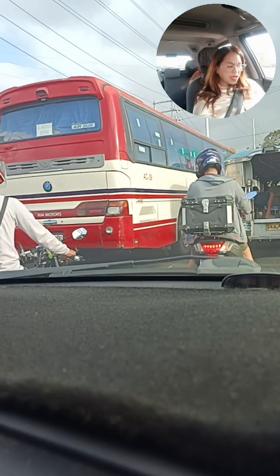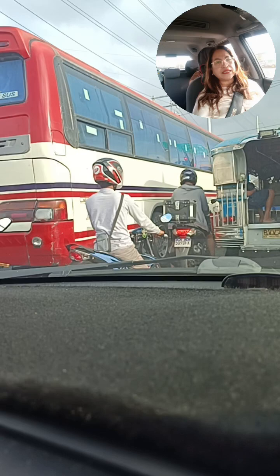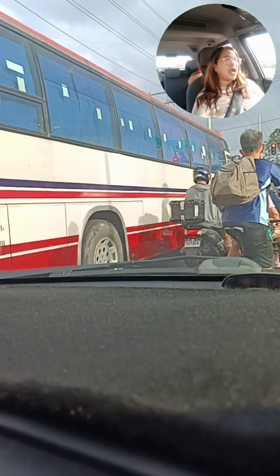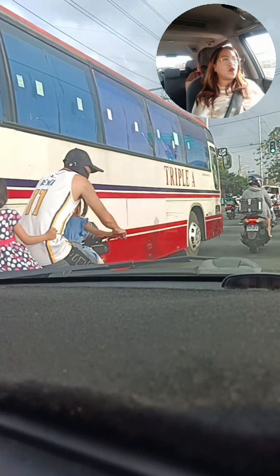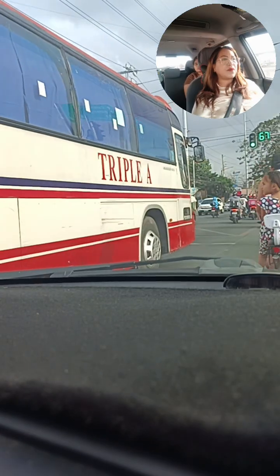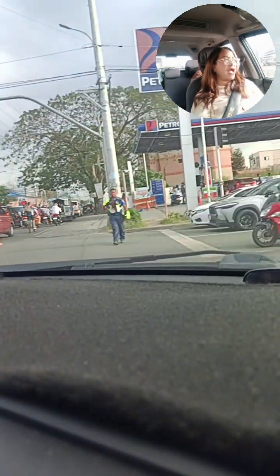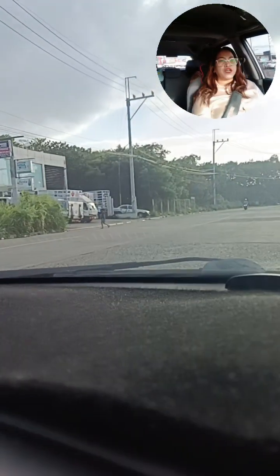Ito pong Terp Residences natin — kung makikita natin later on, meron po tayong SRIT, Santa Rosa Integrated Terminal. Ihighlight ko din sa inyo na meron po tayong dito sa harap ng Robinson, patungo po yan, meron po tayong P2P — point-to-point — napapunta pong airport na iya. So very accessible po ang ating Terp Residences.